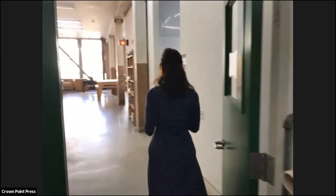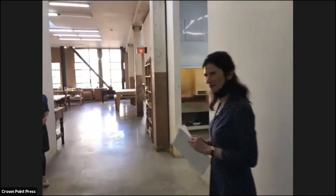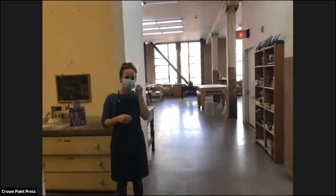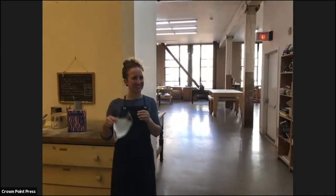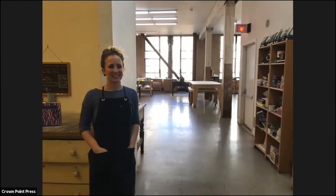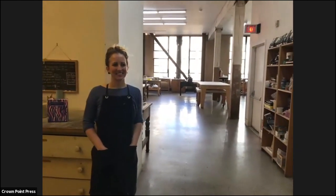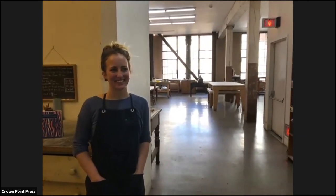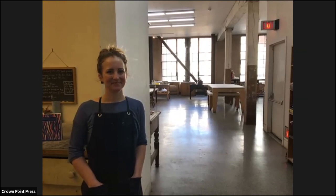Now we're going to meet Courtney Sinich. Courtney interned at Crown Point Press while studying printmaking at RISD. She received a BFA in 2013, moved to San Francisco to finish a master's degree at the California College of Art in 2015, and began working as a full-time printer at Crown Point. She became a master printer in 2018.